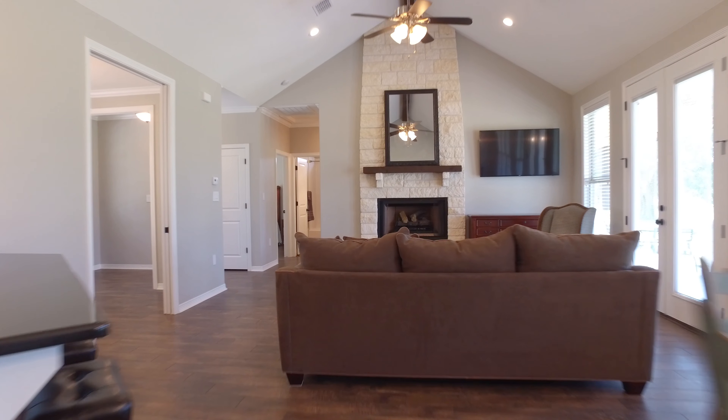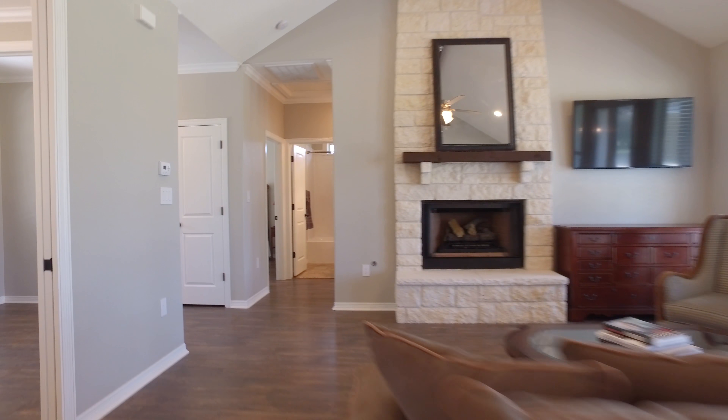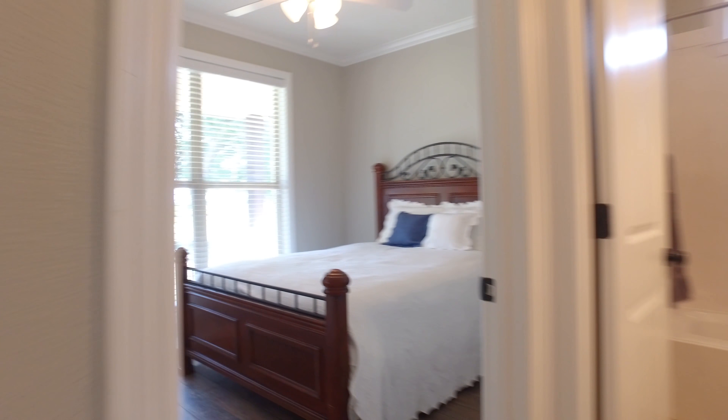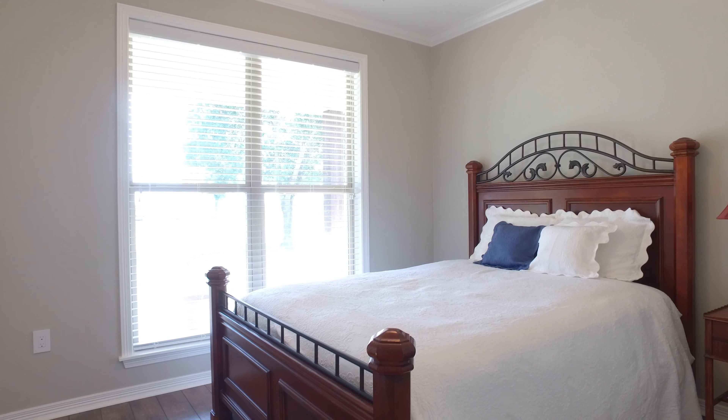The vaulted ceilings in the living room only make it that much more appealing. You have a split floor plan with the master on one side of the house and the additional bedrooms on the other for extra privacy.